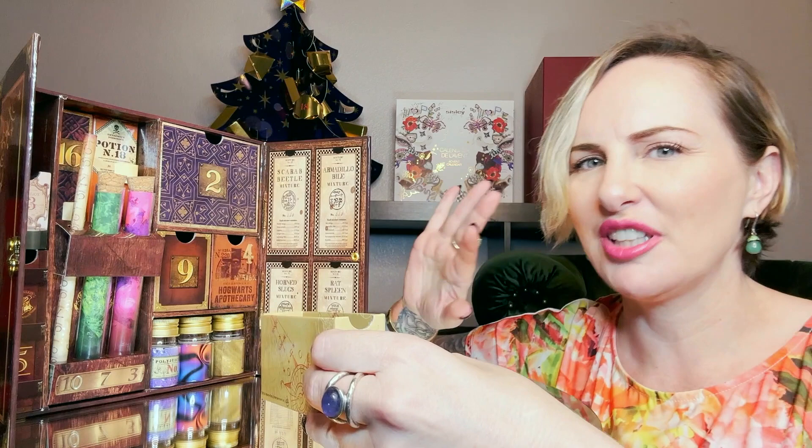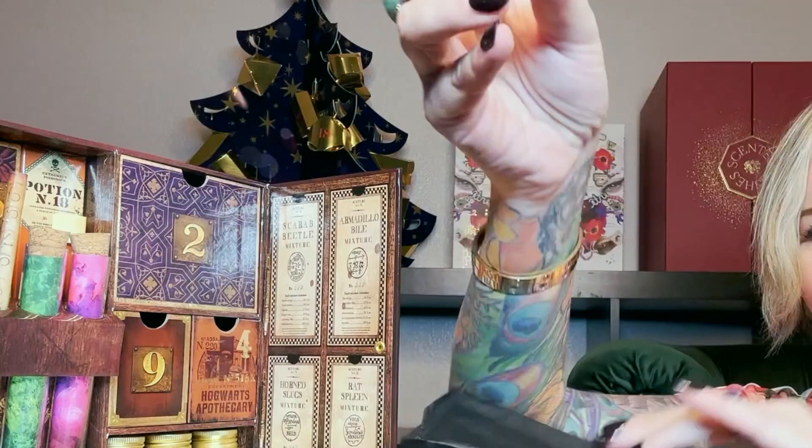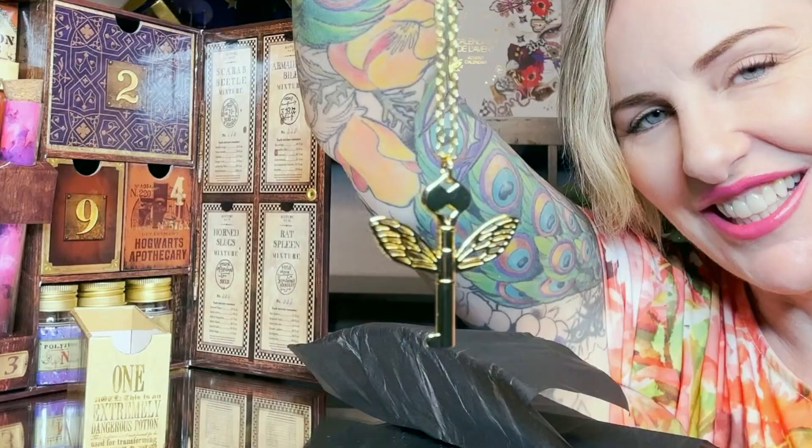This is an incredibly heavy cardboard box — very sturdy; it feels almost like wood. The number one box says this is an extremely dangerous potion, and it comes with a lock and a key to lock your potions box!